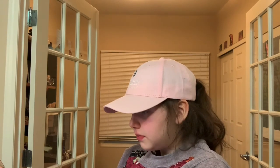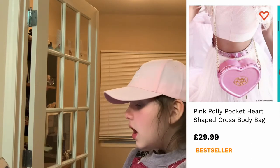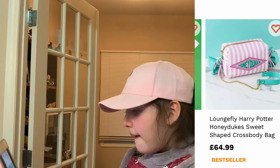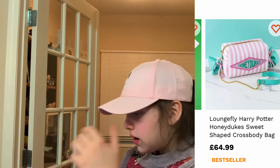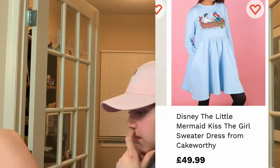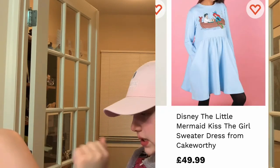Now we're on truffleshuffle.co.uk. This pink Polly Pocket heart-shaped crossbody bag is really cute. This Harry Potter Honeydukes sweet-shaped crossbody bag, which is really cute. I love Cher, and they had a Cher t-shirt. This cute Kiss the Girl Mermaid sweater dress.